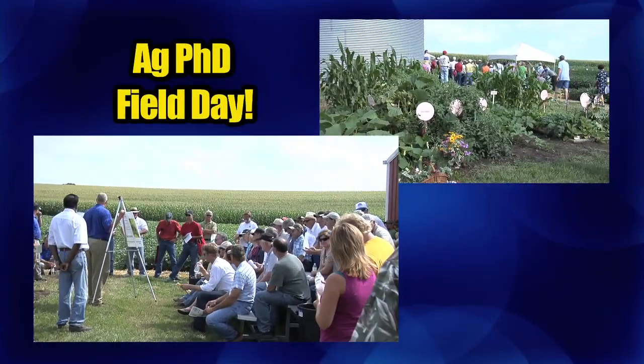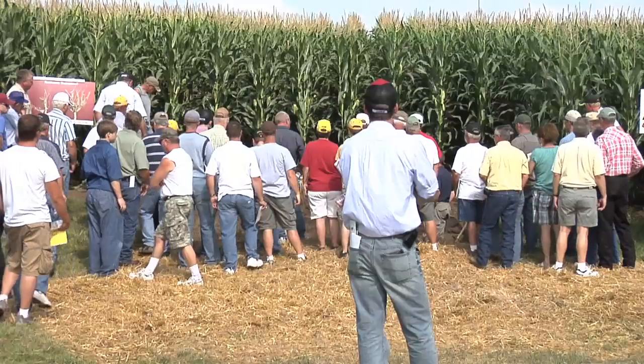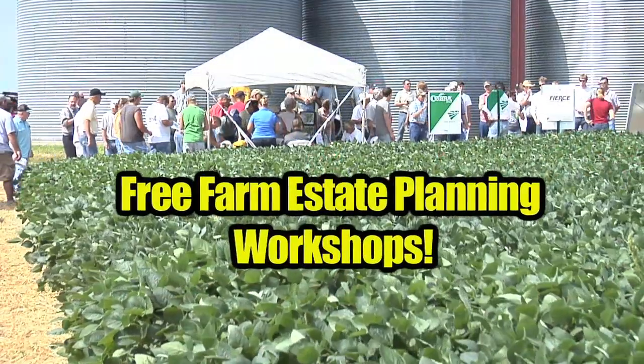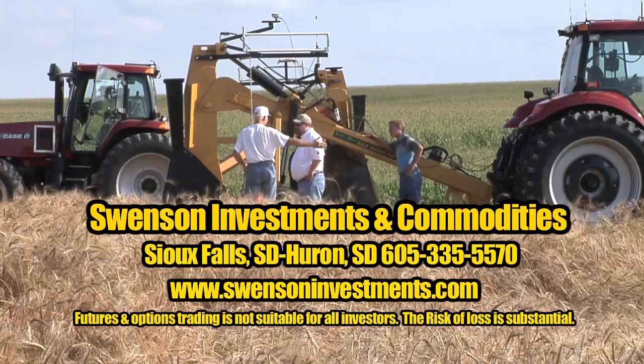Farmers and ranchers, come to the Ag PhD Field Day on Friday, July 22nd. I'm Brad Swenson, president of Swenson Investments and Commodities in Sioux Falls and Inherent. My team will be there putting on two farm estate planning workshops. You'll want to learn the latest information on how to keep what you've worked hard for. Come to one of our two free farm estate planning workshops.